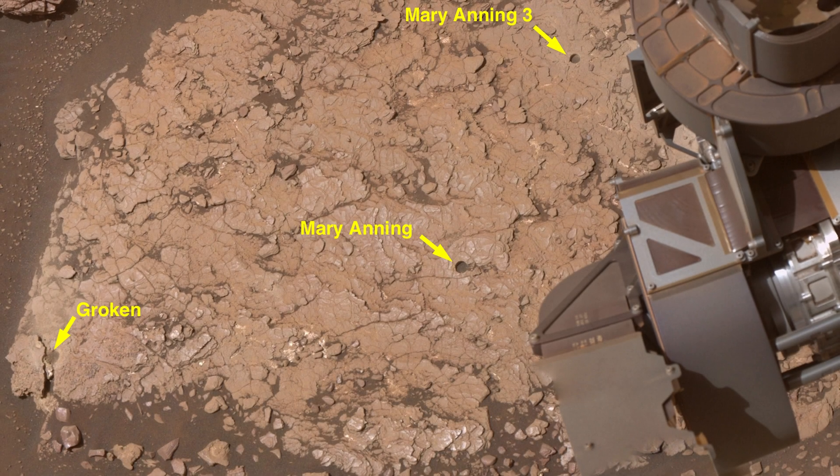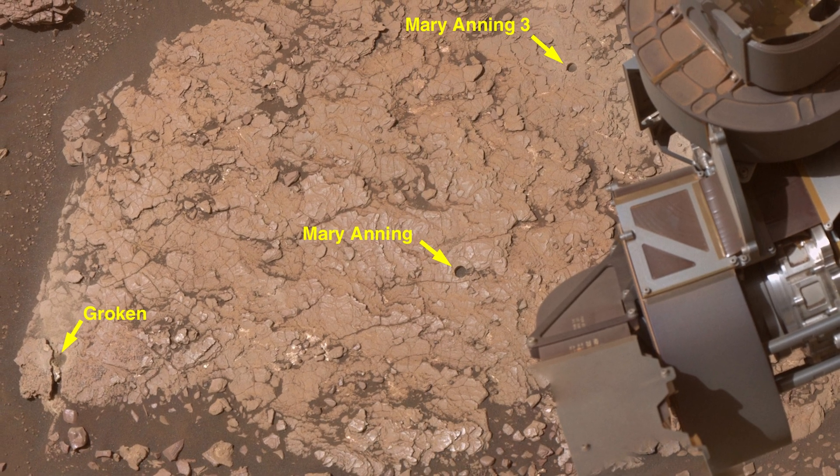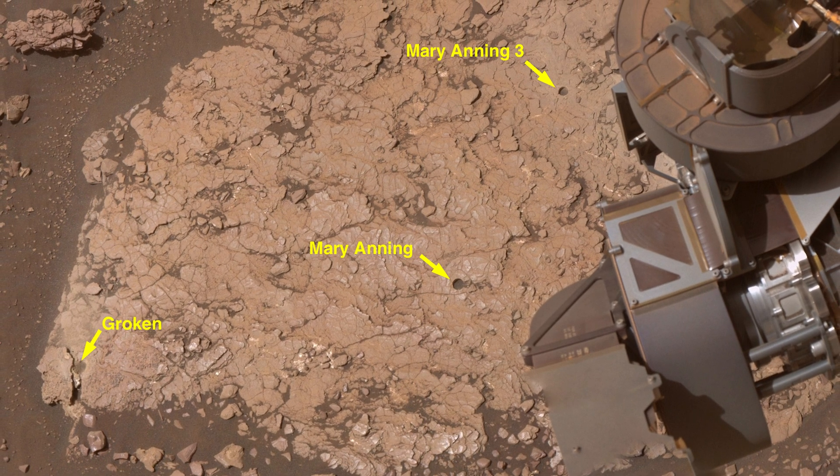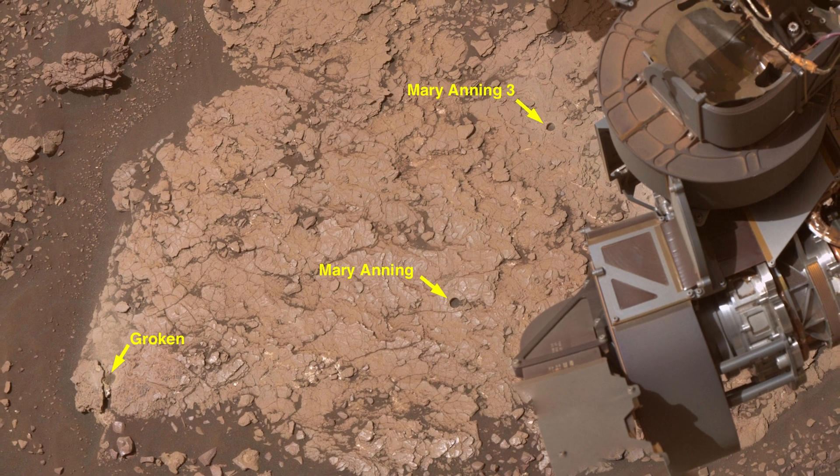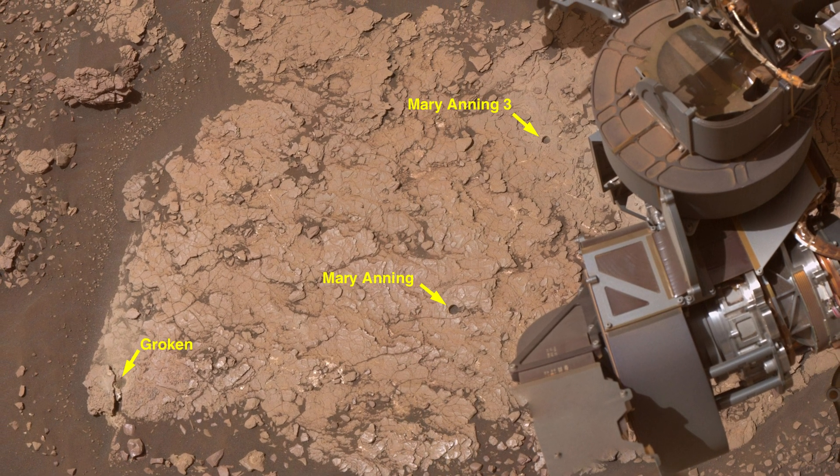Engineers responsible for the drilling can instantly tell that the rock is very soft, based on the data from Curiosity's pressure sensors. It was so soft that no percussion was required — only rotation from the drill.